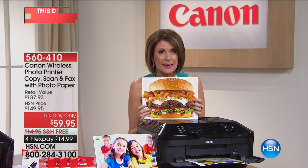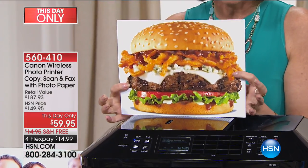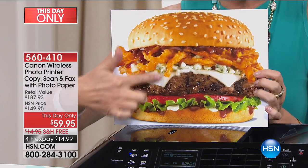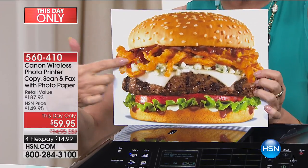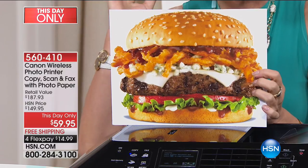But here's the thing. You buy this Canon printer right here, right now. Look at that — amazing. Look at that beautiful, juicy burger. The crispiness — you can almost hear the crunch on that. The separation of the seeds — it's amazing.